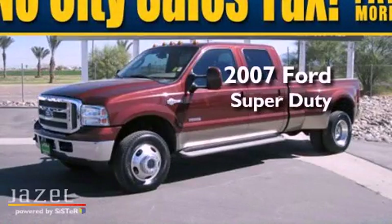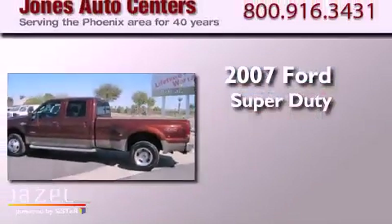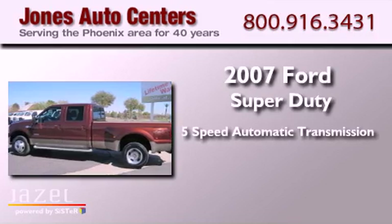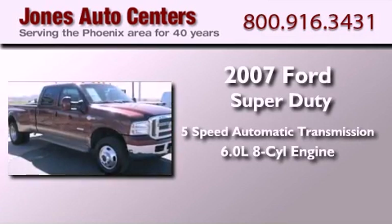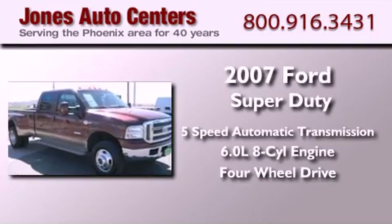This is a 2007 Ford Super Duty. This truck has a 5-speed automatic transmission, a 6.0-liter V8, and the added safety and control of 4-wheel drive.